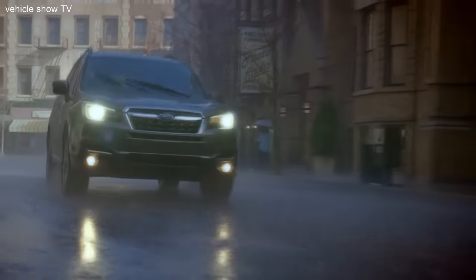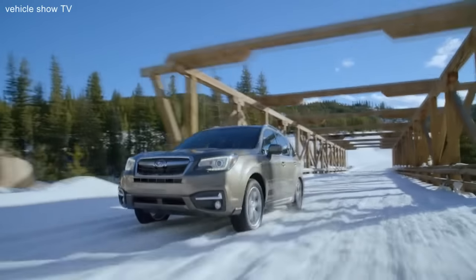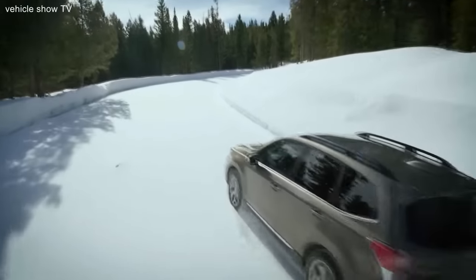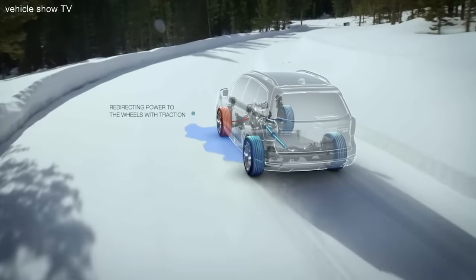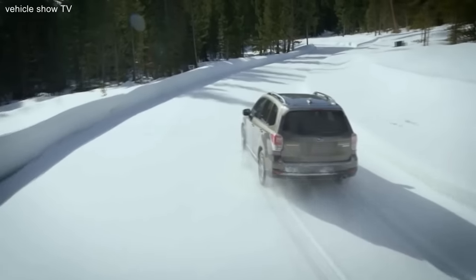In snowy, icy, wet, or slippery conditions, there's no substitute for the feeling of control you get with Subaru Symmetrical All-Wheel Drive. Unlike some all-wheel drive systems, it continuously shifts power to the wheels that have more traction from the wheels that don't, so you'll always have the upper hand against the elements.